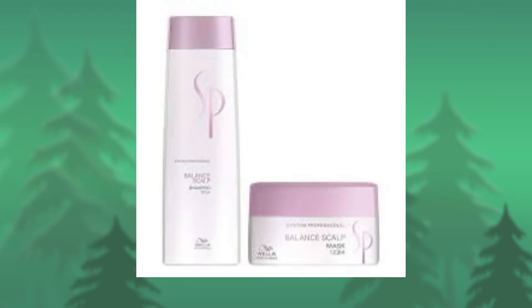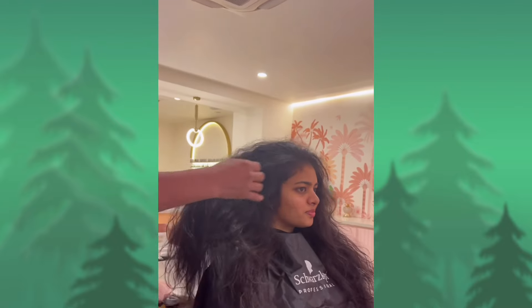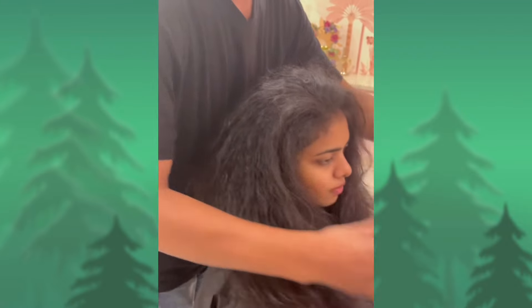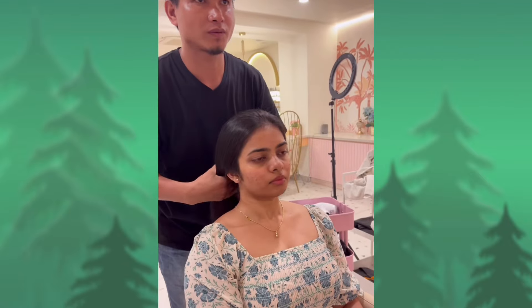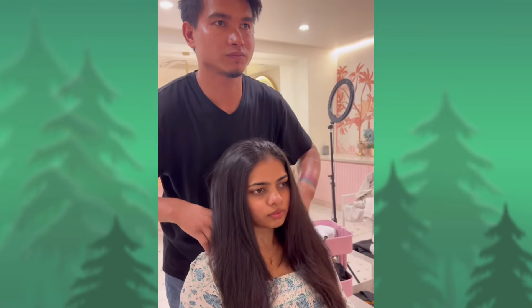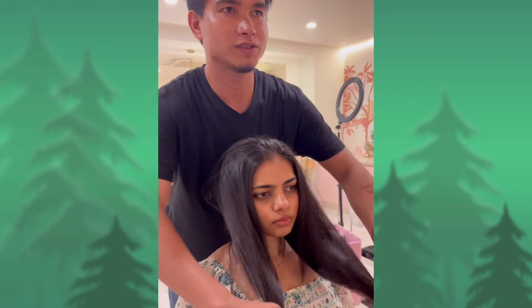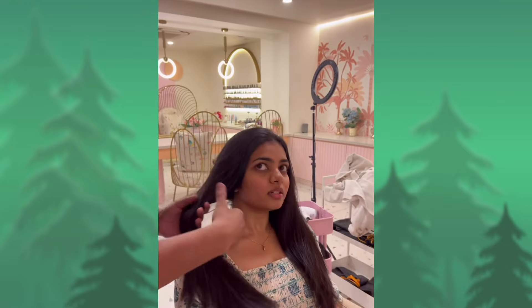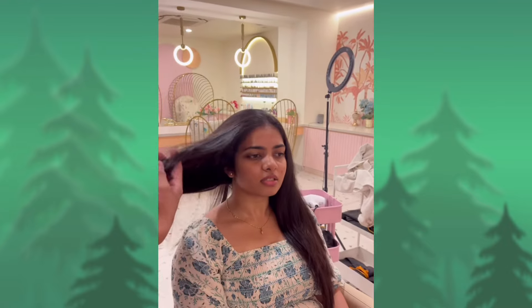I'm going to show you a little bit of a cleanser. So balancing here is about the hair follicle — to control the hair follicle and to stop hair loss.